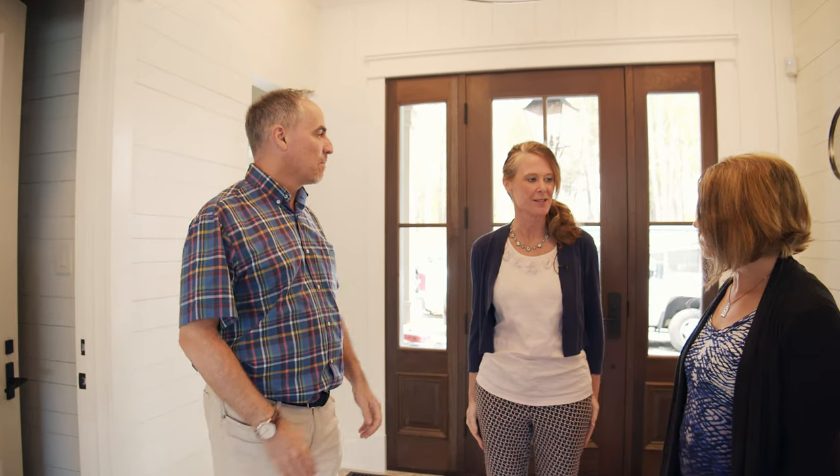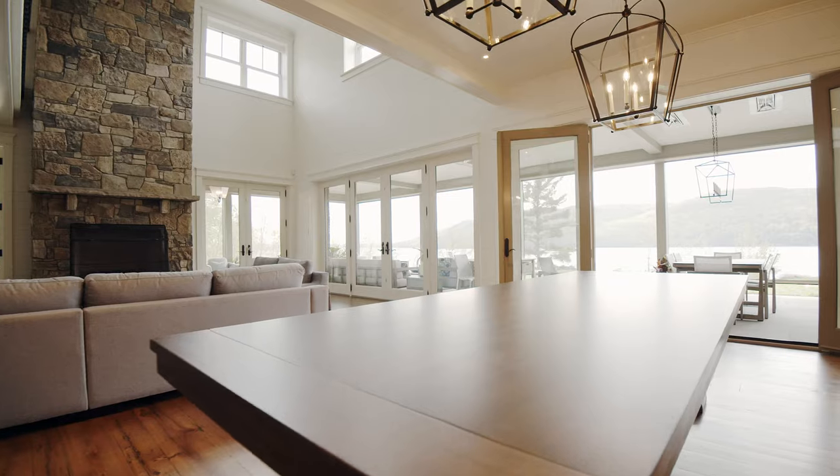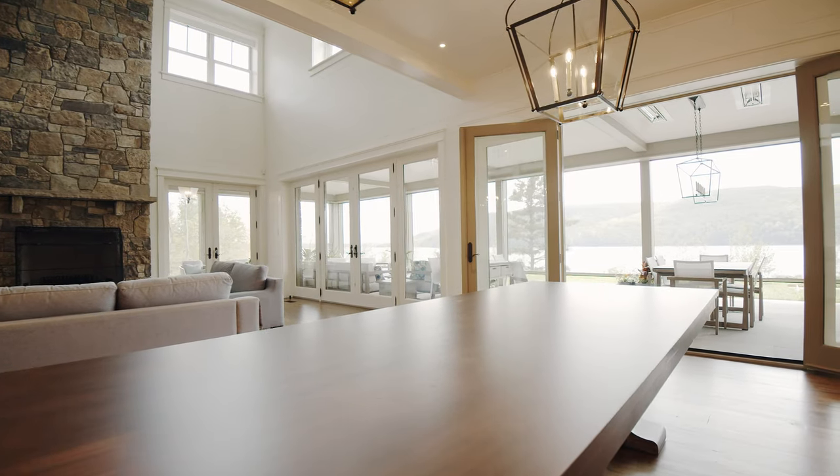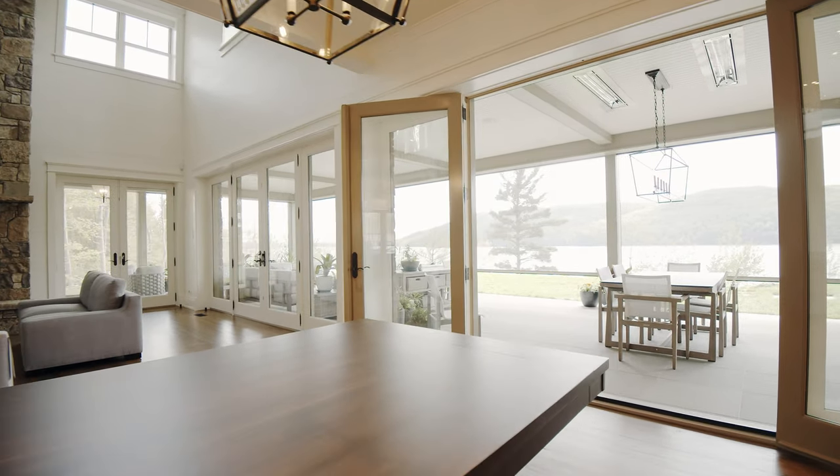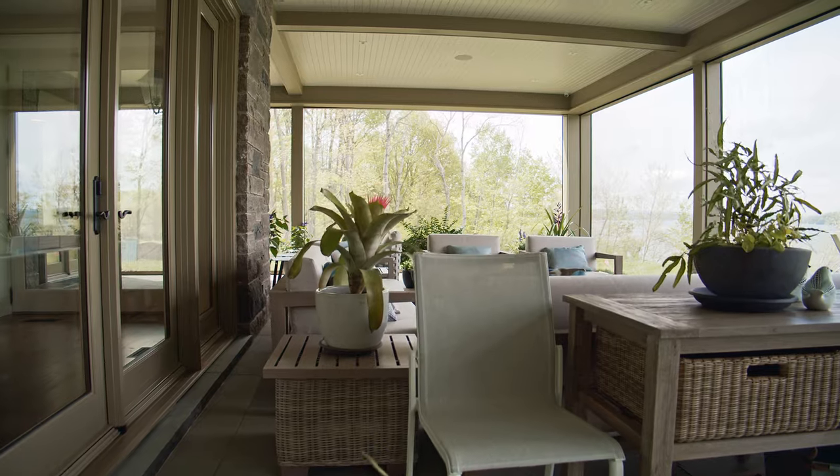Let's see this back porch. Wow, isn't that nice? I think you might be spending some time out here. I think so. I hope so. This is amazing.